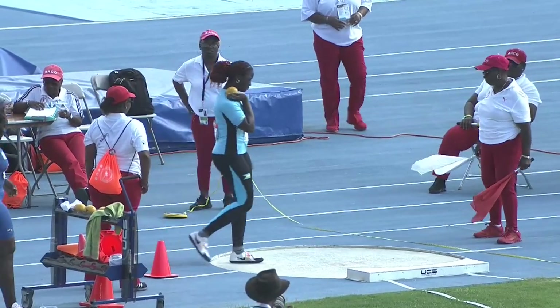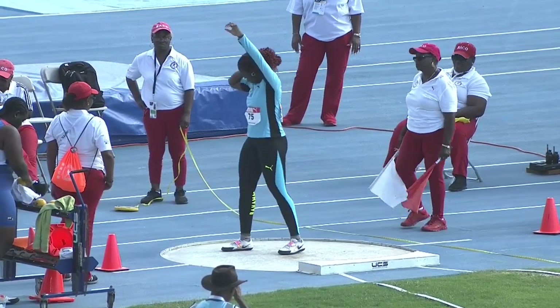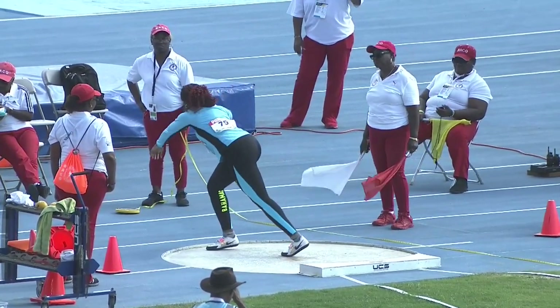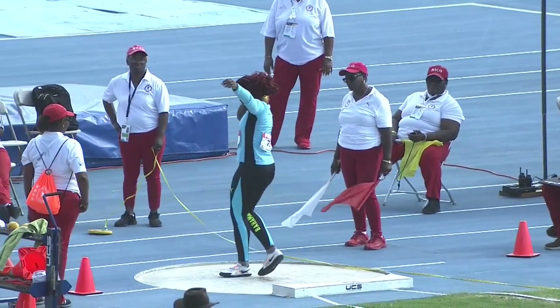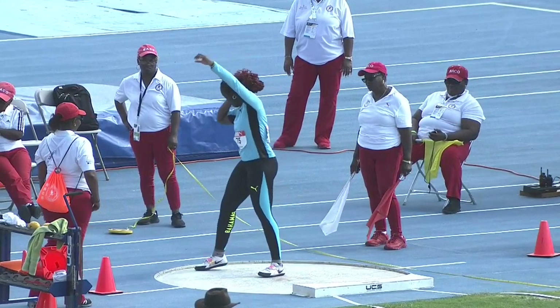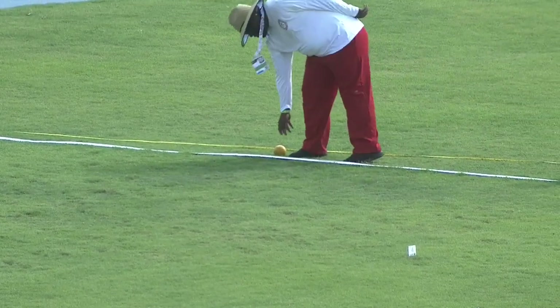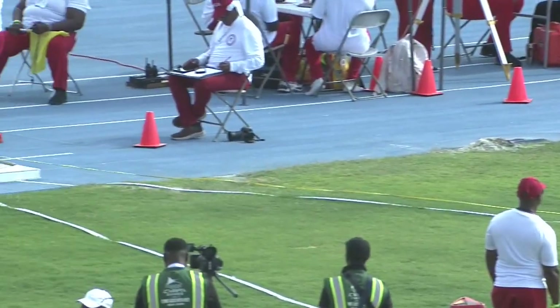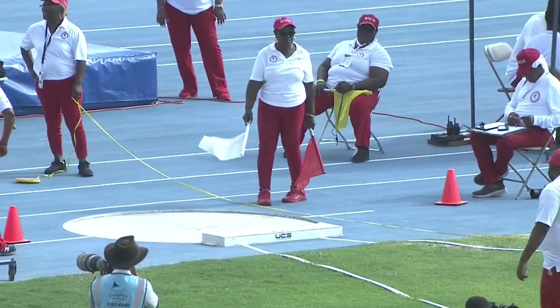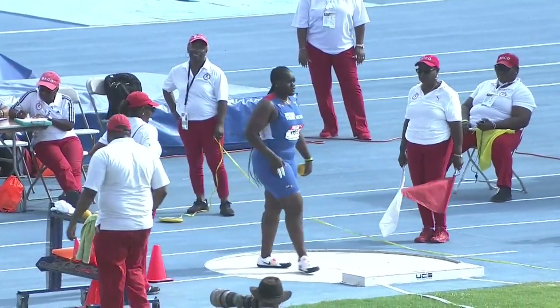So she puts herself in a position to challenge for a medal. Now Calia Jackson of the Bahamas. She crouches down a little bit, and that lowers the release point and invites gravity to grab the ball earlier than if she finished as tall as she could at the front of the circle at the end of the throw.